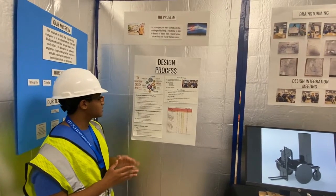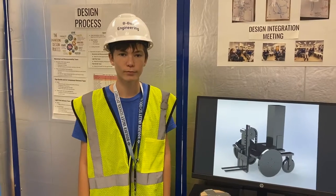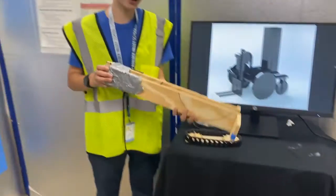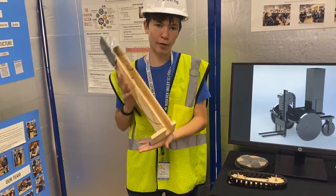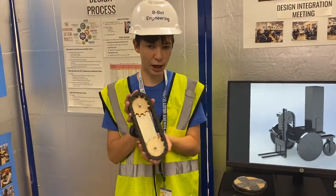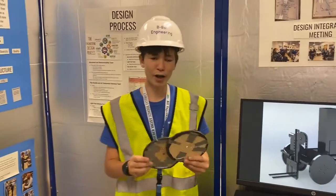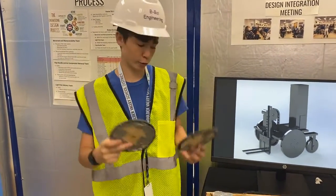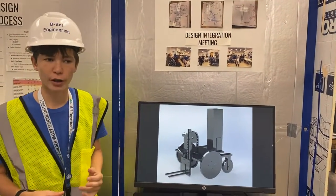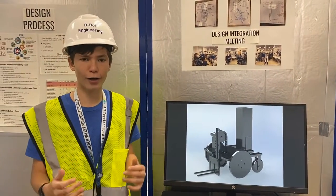After that, we divided our company into three teams: the movement and maneuverability team, the pipe bundle and air compressor team, and the light pole delivery team. We started off our design process with brainstorming, then quickly moved on to prototyping. As you can see here, we have the light pole dropper that works by dropping light poles out the bottom. We have the forklift drivetrain prototype, which works with the top gear being motorized and it can move like that. And then we have the original chassis wheels that have grip tape on them so that they're easier to move. These prototypes will be out for people to explore. We also had several design integration meetings where each team would present their ideas and everyone else would give feedback on how they thought we should continue designing.